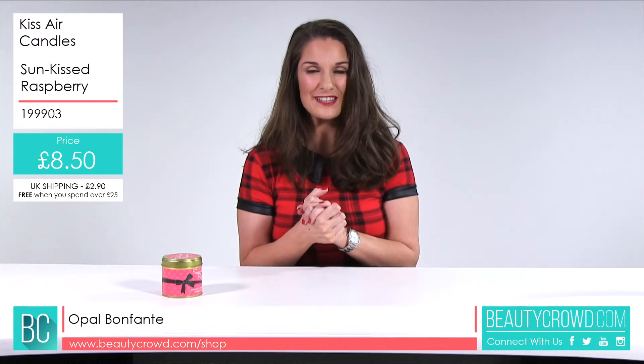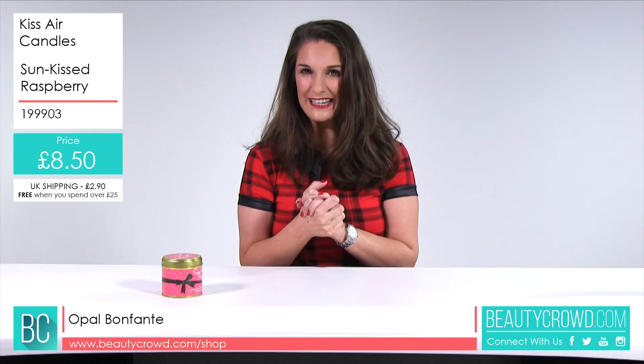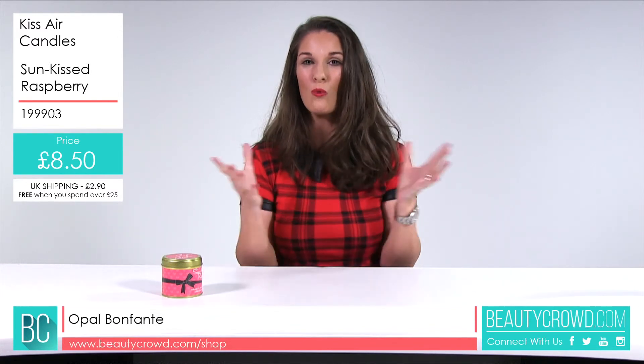If you'd like to buy this candle, it's available right now on Beauty Crowd along with all the other scents.